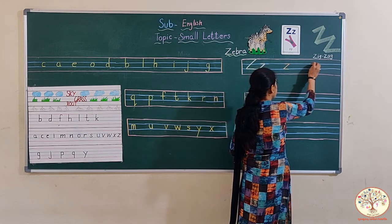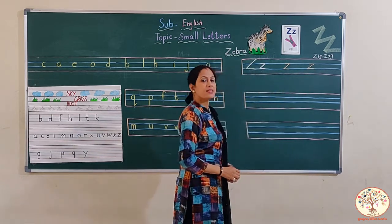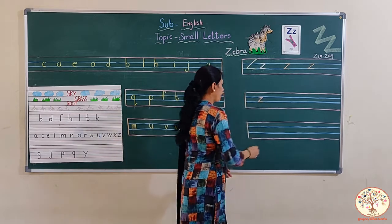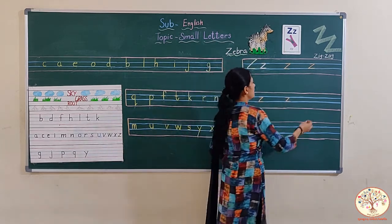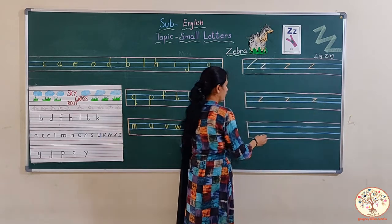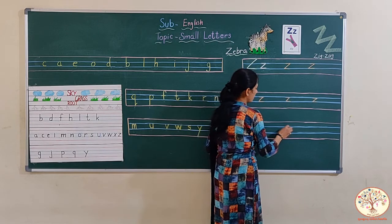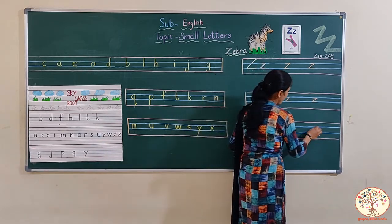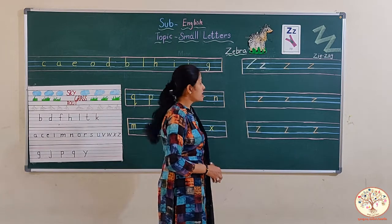Small letter Z. Once again: sleeping line, right slanting line, once again sleeping line. Z says z. Z sounds z. I hope you all are practicing all the letters at your homes. This is small letter Z. Sleeping line, right slanting line, once again sleeping line. How easy this letter is? Sleeping line, slanting line, again a sleeping line. This is small z.